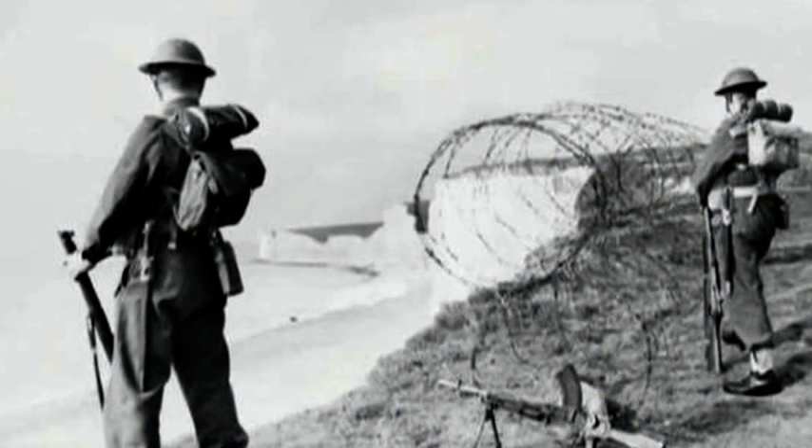This area had a completely different use in the Second World War, when Canadian troops used it for target practice.